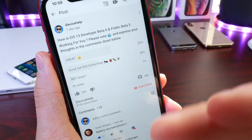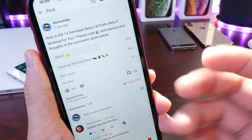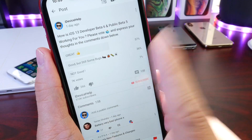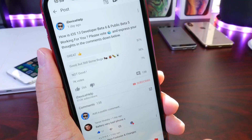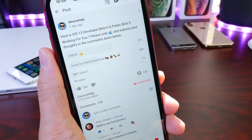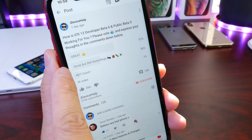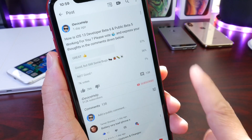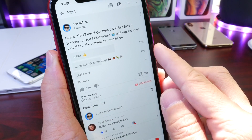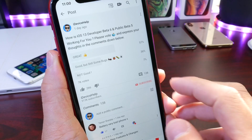This week's YouTube community poll asked how iOS 13 Developer Beta 6 and Public Beta 5 are working for you, to get a better understanding of the issues surrounding the beta. I tested the iPhone XR, iPhone SE, and iPhone XS. We have 7,000 votes across three options: great, good but still some bugs, and not good. At 57%, a lot of you are having a great experience. I'm personally in the second option — good but still some bugs — as I've had some random resprings on my device.